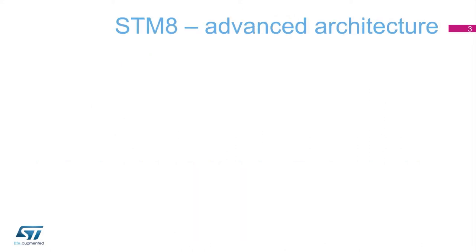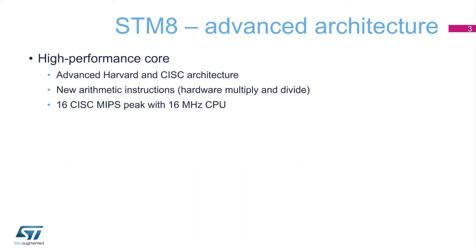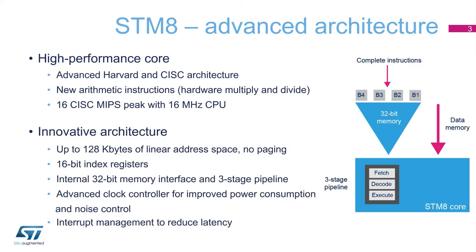The STM-8 proprietary core is a high-performance core with advanced and innovative Harvard and CISC architecture, 16-bit index registers, and an internal 32-bit memory interface,